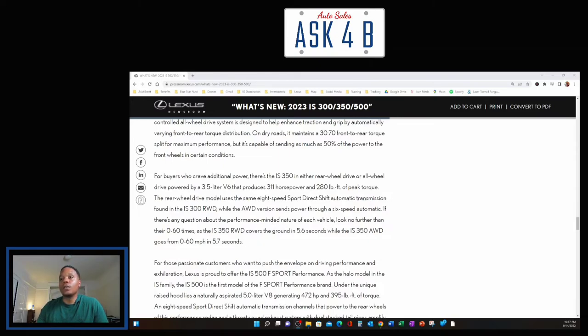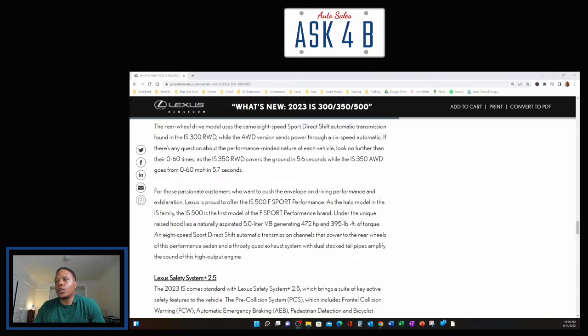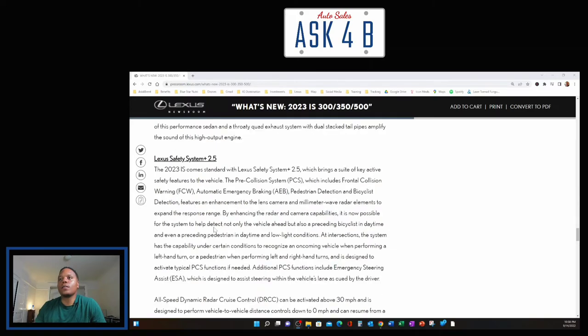The IS 350 rear-wheel drive covers zero to 60 mph in 5.6 seconds, while the IS 350 all-wheel drive does it in 5.7 seconds. For performance-passionate customers, the IS 500 F Sport Performance serves as the halo model in the IS family — the first model of the F Sport Performance brand. Under its unique raised hood lies a naturally aspirated 5.0-liter V8 generating 472 horsepower and 395 foot-pounds of torque. An eight-speed Direct Shift automatic transmission channels that power to the rear wheels, and a quad exhaust system with dual stacked tailpipes amplifies the sound of this high-output engine.